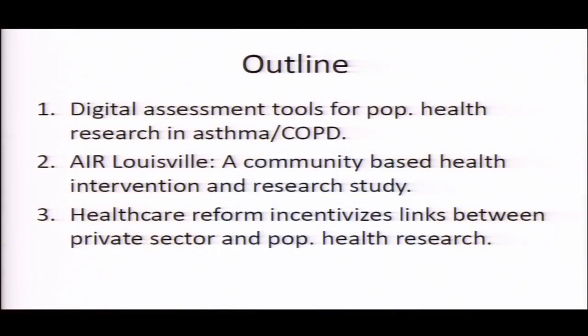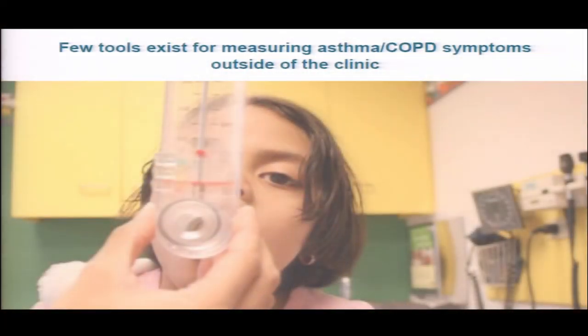The example I'm going to be talking about a fair bit is a study we have going on currently in Louisville, Kentucky. I'm going to start by talking about the need for these kinds of tools, what they bring to the table, how they can enhance population health research. Then I'll talk about the AIR Louisville study, which is a community-based health intervention and research study. And I'm going to close by talking about how healthcare reform incentivizes links between the private sector and population health research in a way that can make use of these new technologies.